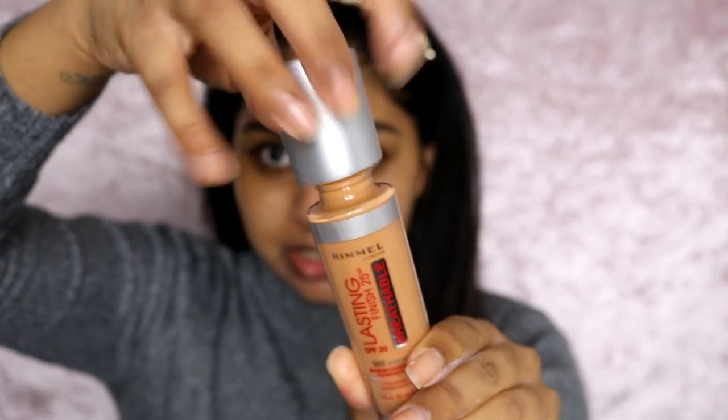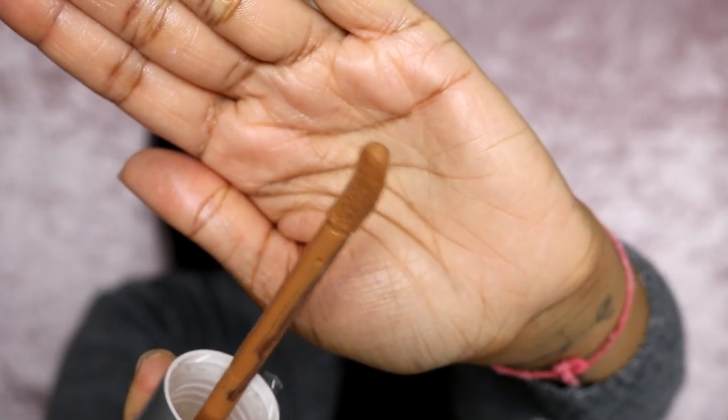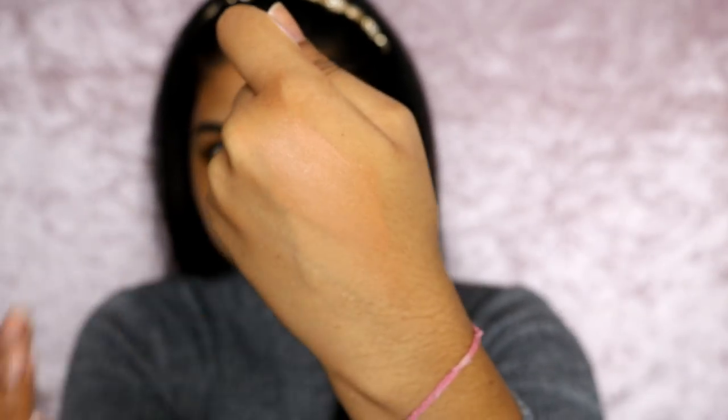What's so cool about this foundation is that it comes with a really massive doe-foot applicator. This is what it looks like — it looks so fun. I think this is a pretty good color match for me.